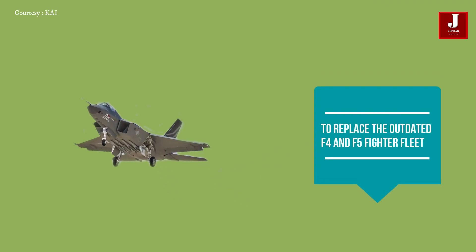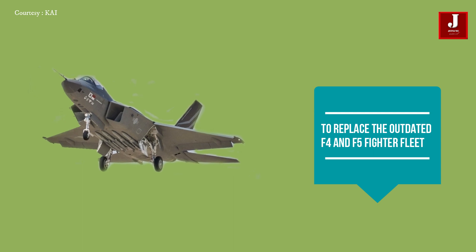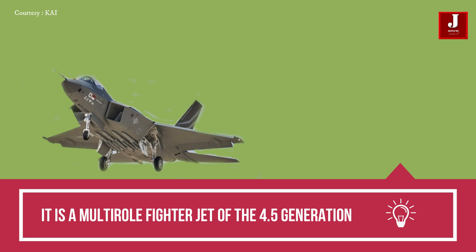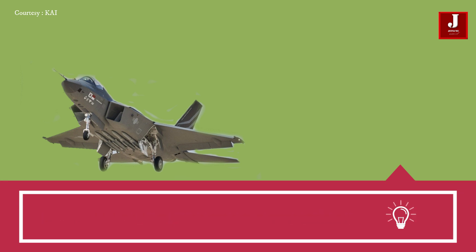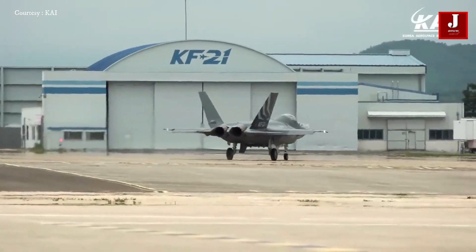To replace the outdated F-4 and F-5 fighter fleet, an alternative fighter is being developed for the Republic of Korea's Air Force. It is a multi-role fighter jet of the 4.5 generation. Initially, South Korea sought to develop a fighter aircraft that could outperform the Typhoon and the Rafale.